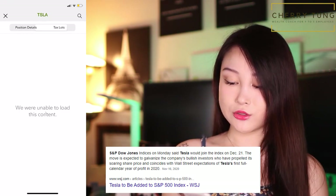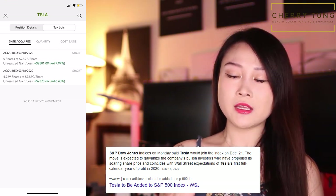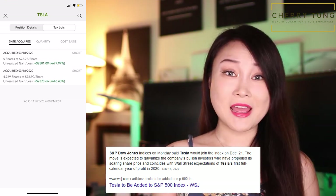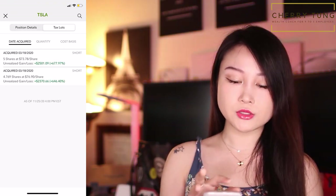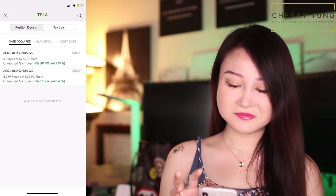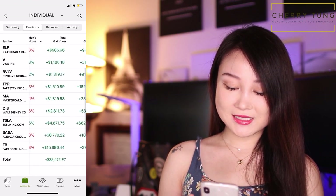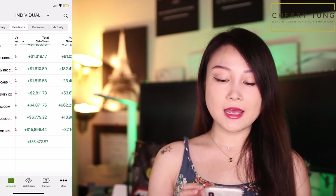Tesla is up 662.23%. I did let go of some Tesla earlier on before they announced being part of the S&P 500, just because I'm more risk averse and I don't want to put all my eggs in one basket. I do have Tesla in two of my three portfolios, which is why I let go of some. Overall I'm up by $38,472.97, and that is my growth portfolio.